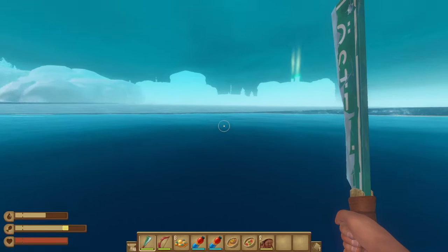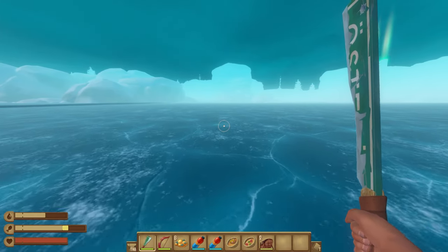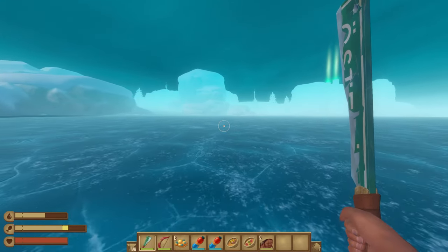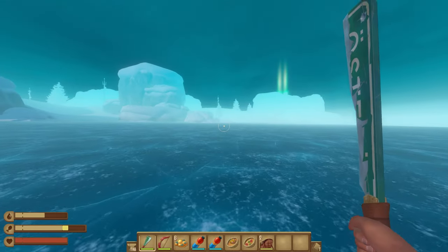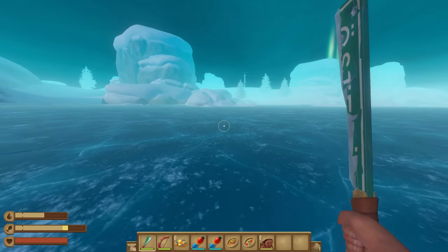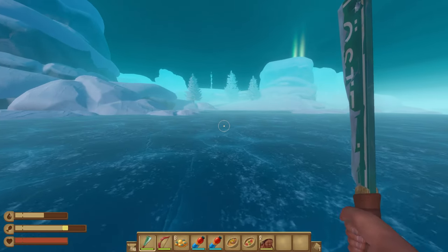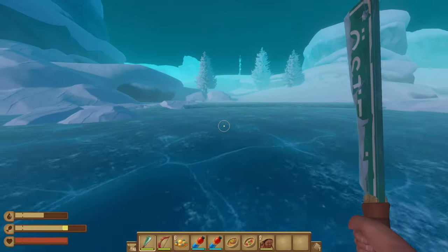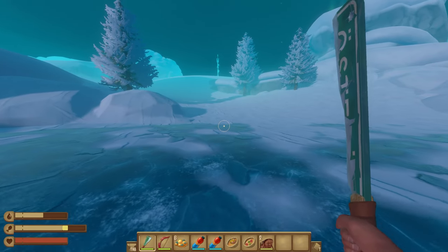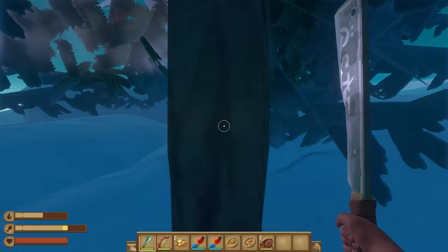Our plan is to head up to what I'm guessing is going to be like a nuclear facility, check that out, see what we need to do there. If we can get all that taken care of, we'll head back down to the little town, spend some of our vending machine tokens, and then head back to the raft. So far I've really liked how they've handled puzzles on this island - it was almost like two separate little puzzles that naturally led you from one to the other.